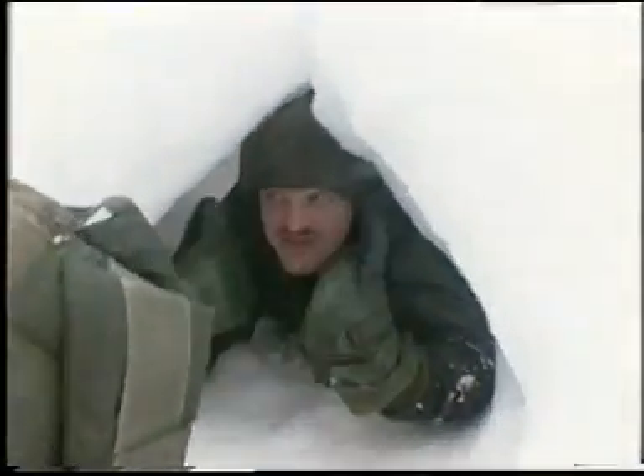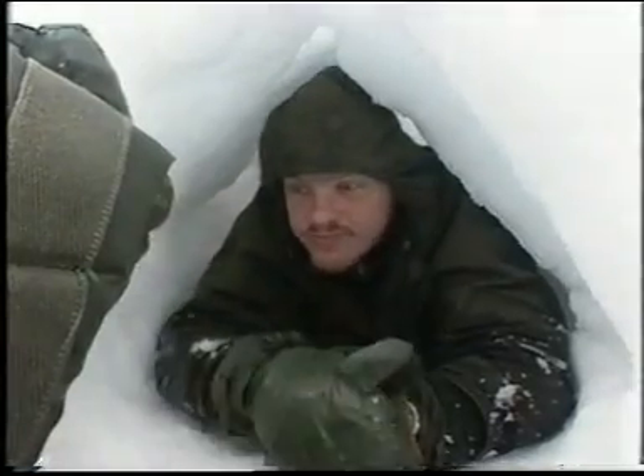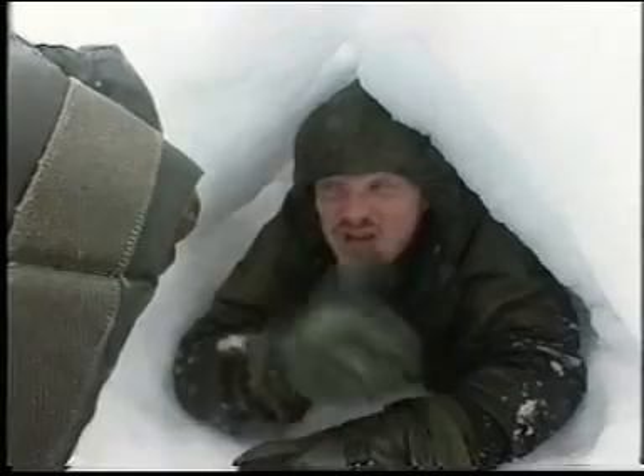There we go, it's finished. I'm completely sheltered from the wind — in fact I can't even hear it. What's more, there's no risk of avalanche. The last improvement I can make is to put some insulation in here, otherwise I'm going to freeze. For my door I'll use the rucksack. The beauty of this shelter is you don't need planning permission.